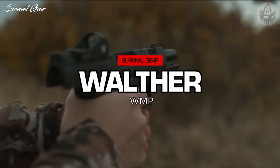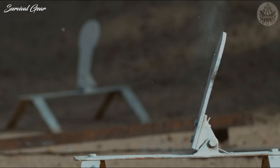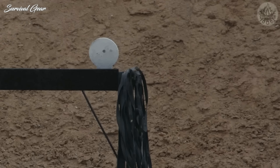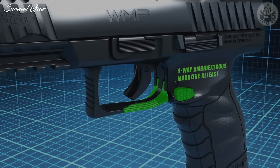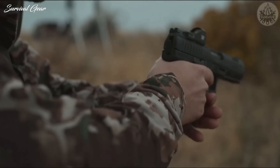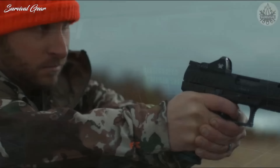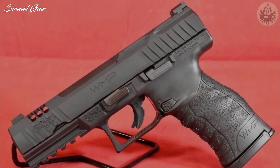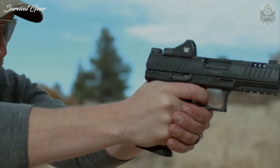Walther WMP. The .22 Magnum WMP is a full-sized polymer-framed handgun with a 4.5-inch barrel and a 15-round magazine capacity. It features an optics-ready slide, best-in-class ergonomics, and a first-time patented ambidextrous reloading mechanism incorporating both paddle and button releases, called the quad-release. With four total activation points, the quad-release is the most versatile ambidextrous mag release ever created. The guns are also outfitted with milled slides, and two optics adapter plates ship with each gun, giving owners the opportunity to install their preferred micro-red dot. Should users choose not to mount an optic, the gun is equipped with a contoured cover plate as well as a capable set of open sights.